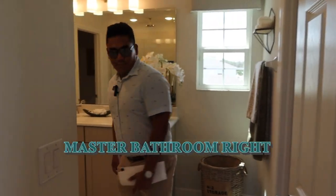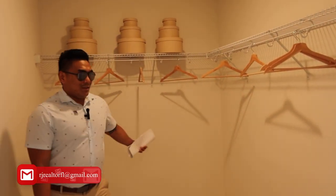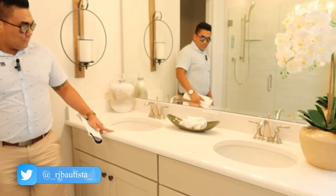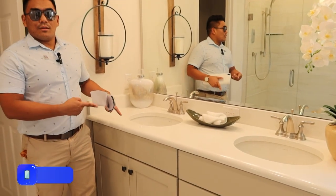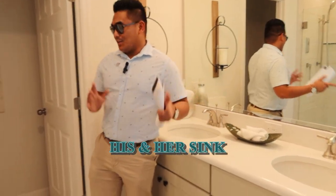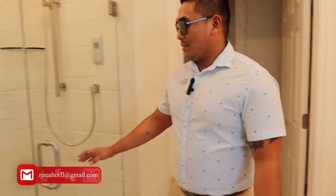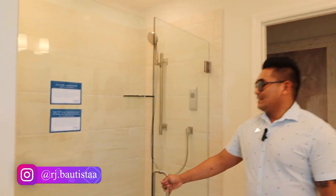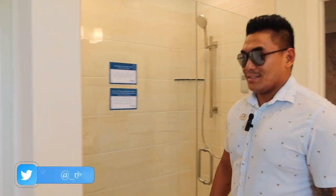As soon as you come here, this is your master bathroom. You will have first the closet — it's a good size closet for the owners. And then you have his and hers sinks, your toilet, and look at this — your shower area. It's really nice, very modern, very elegant.